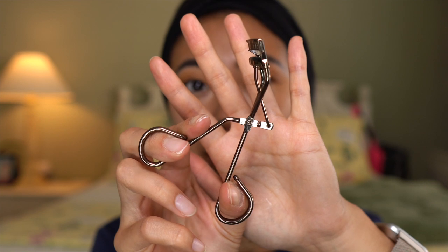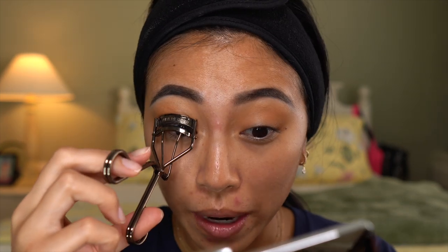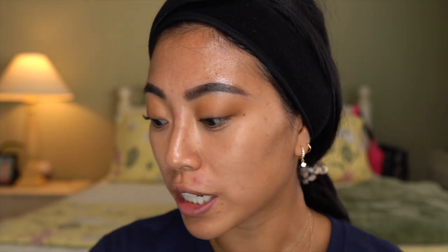Next I'm going to go ahead and curl my eyelashes. I have this new eyelash curler from Laura Mercier — I've been really enjoying this, I really, really like it. I have been ride or die for my Shiseido lash curler for the longest time, but I think it might have been replaced by this one. I also just got my eyelash extensions removed. I feel like my eyelashes were really damaged by it — they look a lot shorter than they used to. That's why I reserve getting eyelash extensions only for vacations.